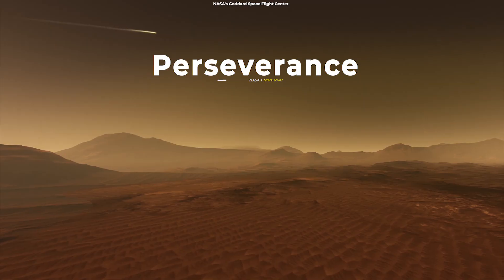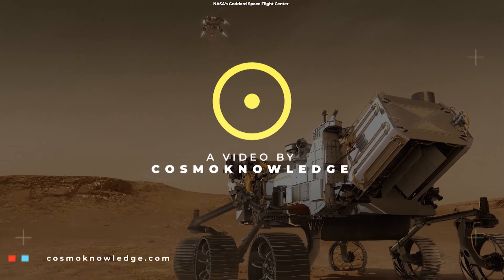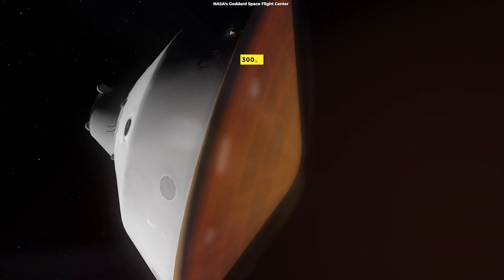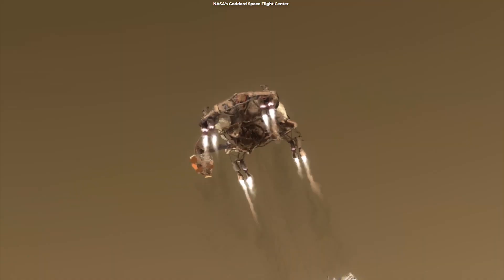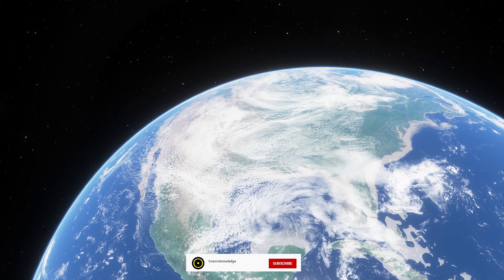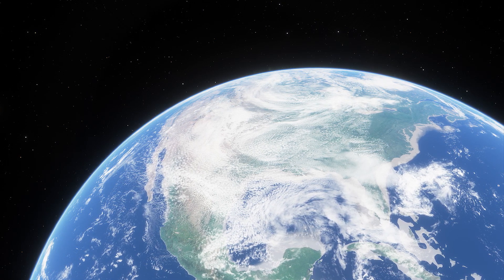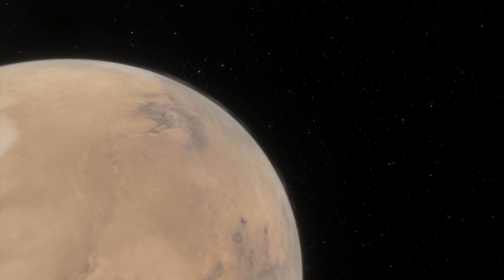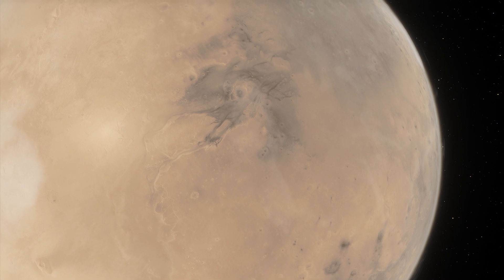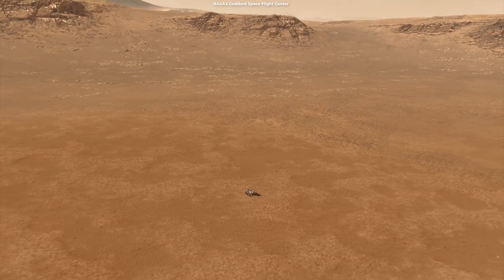NASA's Perseverance rover has successfully landed on the surface of Mars last week. After a 300 million mile journey and a stressful plunge to the Martian surface, NASA's Perseverance rover landed safely on the Red Planet just before 4 p.m. Eastern Time. Engineers and scientists at NASA's Jet Propulsion Laboratory in Southern California were awaiting the next transmissions, and as data gradually poured in, the Perseverance team was relieved to see the rover's health reports — everything appeared to be working as expected. The mission carries more cameras than any other interplanetary mission in history: 19 of them.